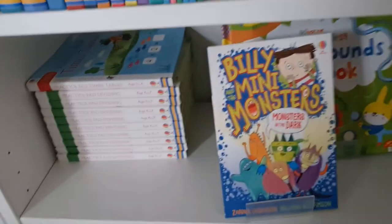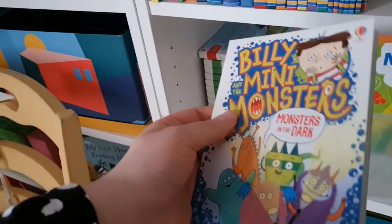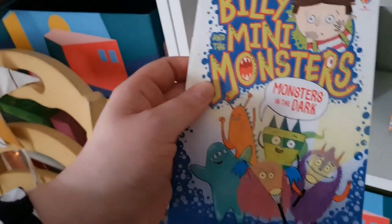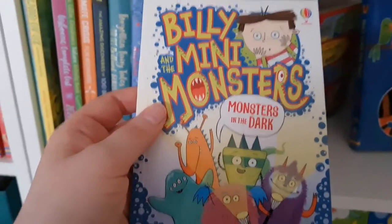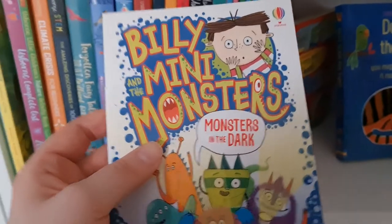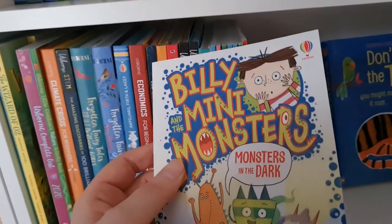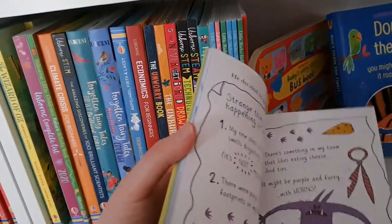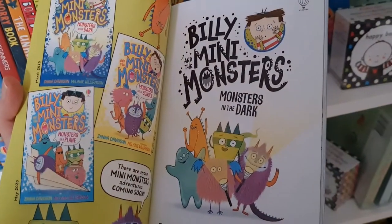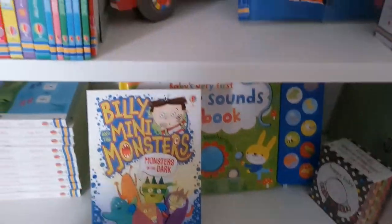Billy and the Mini Monsters is a story of a young boy suitable from about age four or five. He's fairly nervous and worried about lots of things, and each story explores a different topic — being afraid of the dark, going to school, dealing with a school bully, going camping, going on a plane. His monster friends help him figure out how to get through his nerves. If you've got a child with some worries, it's a lovely fun way to explore it — only £4.99.